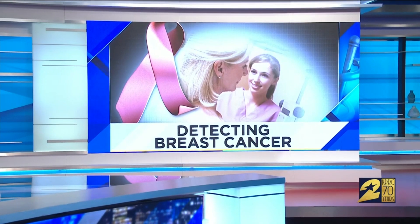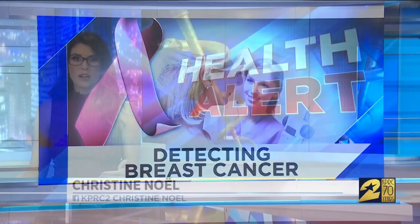Mammograms are the gold standard in the detection of breast cancer. The CDC says they're the best test available to help doctors find breast cancer early before it can be felt. But there is one type of breast cancer that's not usually detected with a mammogram. Houston's MD Anderson Cancer Center is on a mission to make sure that women know their options.